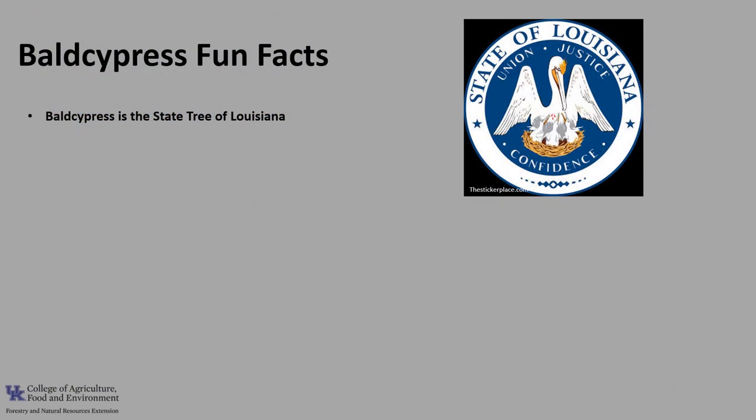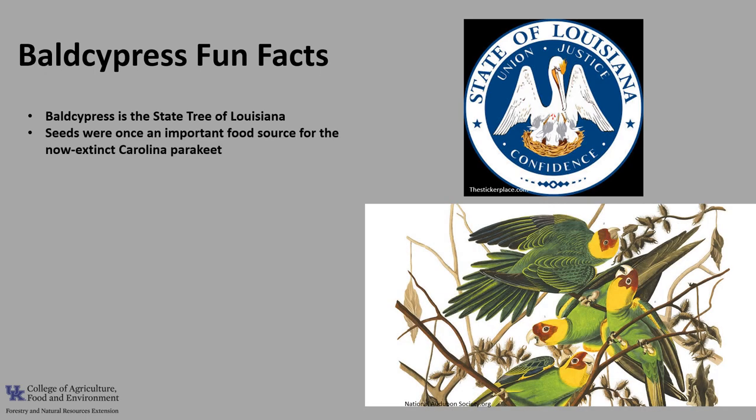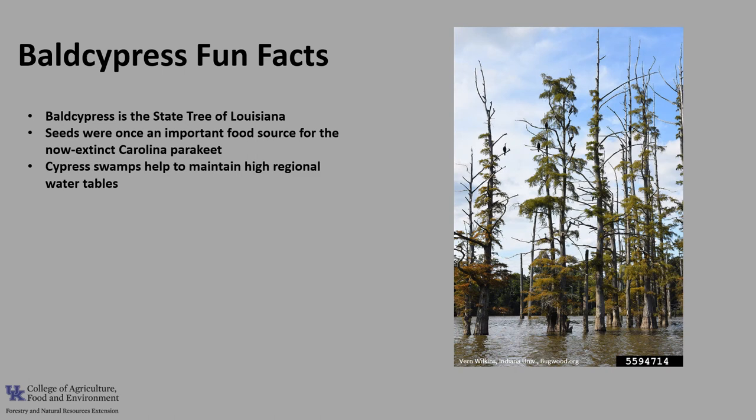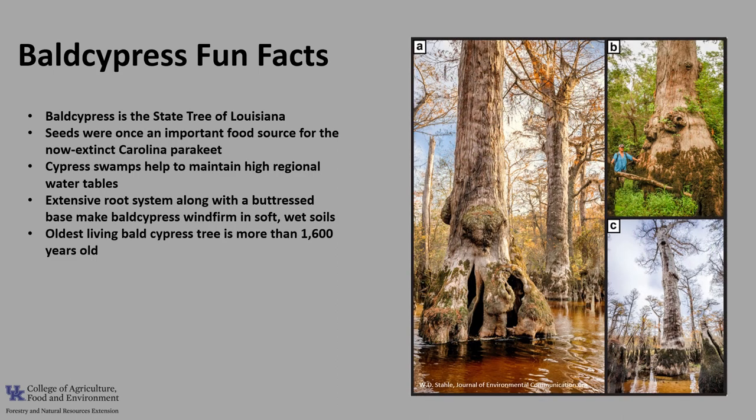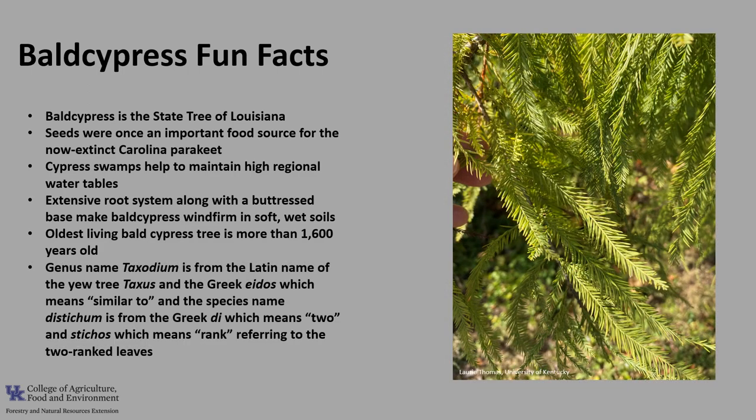For a few fun facts about Bald Cypress: Bald Cypress is the state tree of Louisiana. The seeds were once an important food source for the now-extinct Carolina parakeet. Cypress swamps help to maintain high regional water tables and can also be used to provide advanced wastewater treatment for small communities. The extensive root system, along with the buttressed base, make Bald Cypress wind firm in soft, wet soils — even winds of hurricane force rarely overturn them. The oldest living Bald Cypress identified is more than 1,600 years old, according to a research study published in the Environmental Research Communication Journal, growing along the Black River in North Carolina as of 2019. The genus name Taxodium comes from the Latin for yew tree, taxis, and Greek eidos, meaning similar to. The species name distichum comes from Greek di, meaning two, and stichos, meaning rank, referring to the two-ranked leaves.